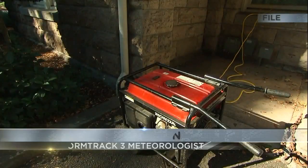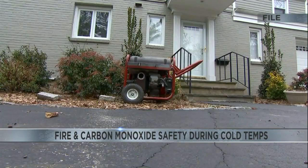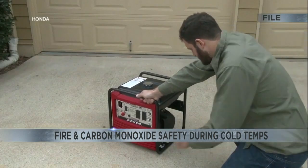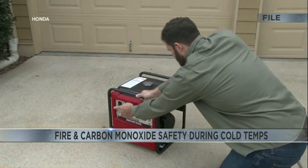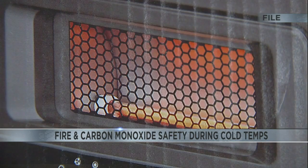While you're trying to keep warm, you're also going to want to make sure that you've got your fire and your carbon monoxide safety in mind. Officials have some tips on how to keep your home safer as you adjust to these extreme conditions outside.